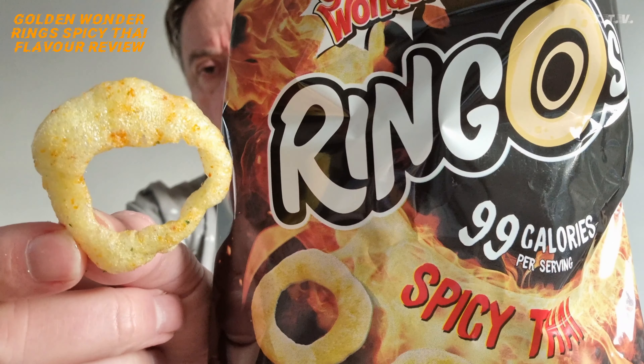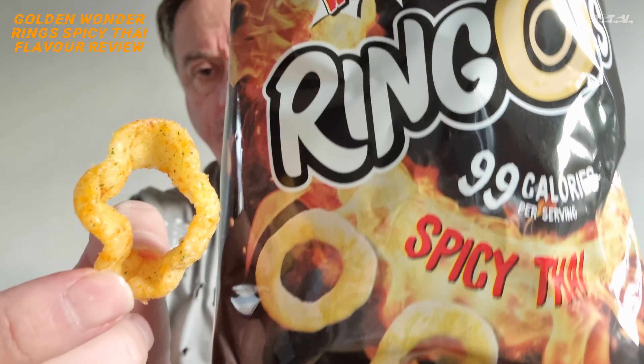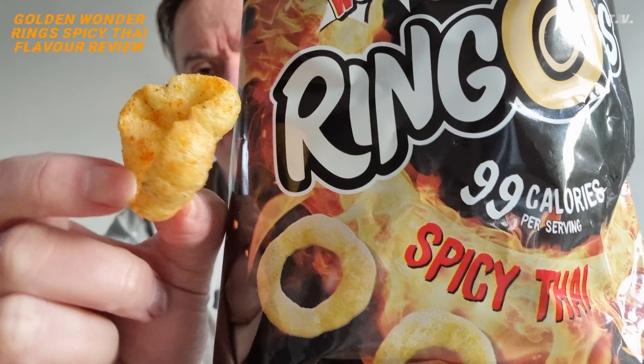There's a Ringo one. There's a Ringo. It's took a few, but there is definitely a kick of spice going on. Back of throat. It's actually quite nice. They're light, crunchy. Got that spice, not too much, but again, the back of my throat. At the top of my mouth, I can feel it. Look at that one — that one's definitely a spicy one.